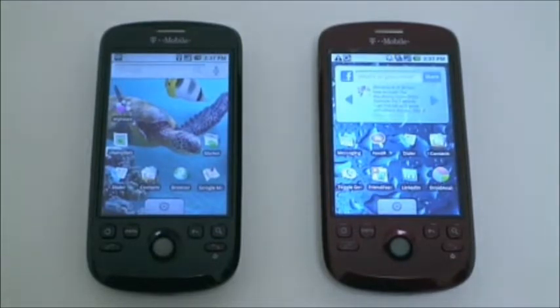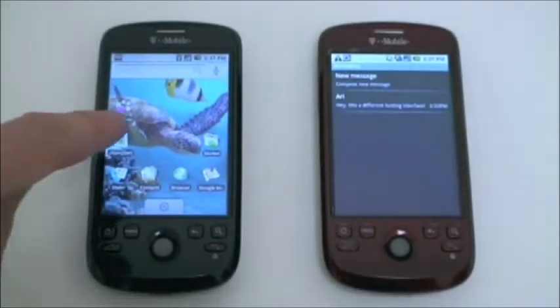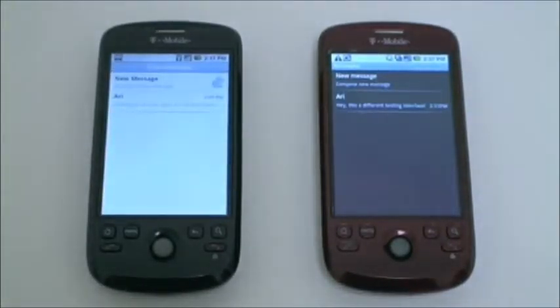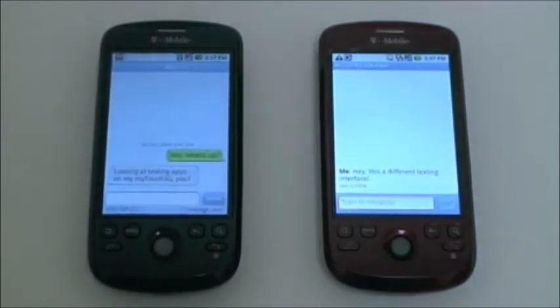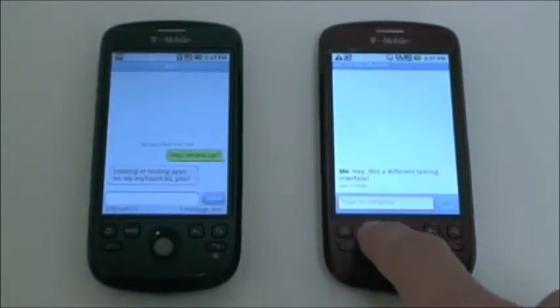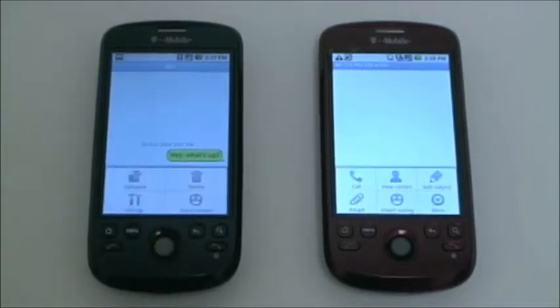Don't like the way your phone handles text messages? You can download a different text messaging application. This is the My Touch, which is an Android phone from T-Mobile. As you can see, I have two different phones here, and I'm trying out two different text messaging applications, both of them free. In the future, if I switch from T-Mobile to, say, Verizon Wireless, and for some reason I don't like their address book, I can change my new Android phone to use the one I like.